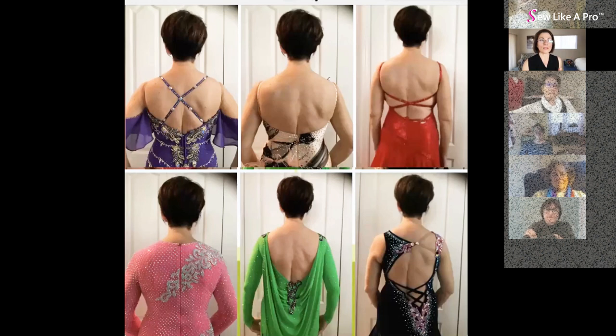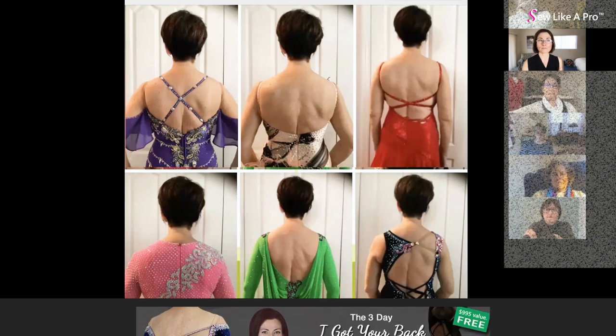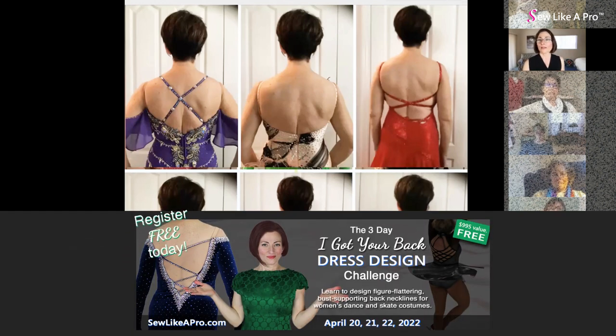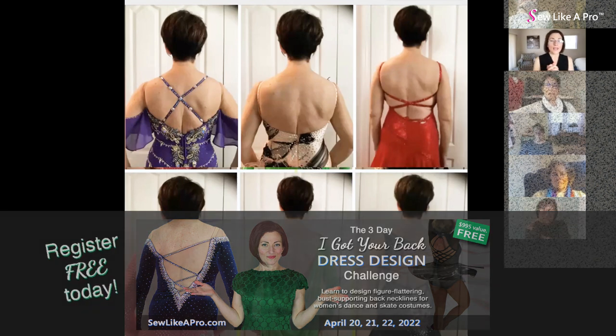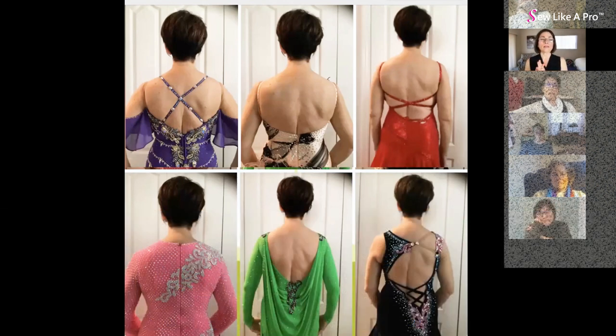Now you all can see just her back pictures. Great variety — hands down, I love the asymmetrical backs on you. You have a fabulous figure that is perfect for asymmetrical backs. They tend to be more slimming on you because they create this nice long line, and you've got a back to carry it off.